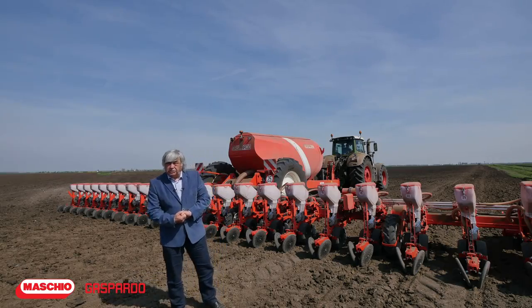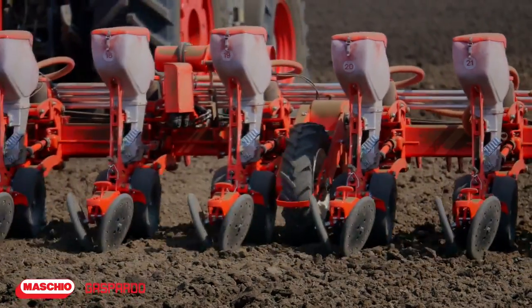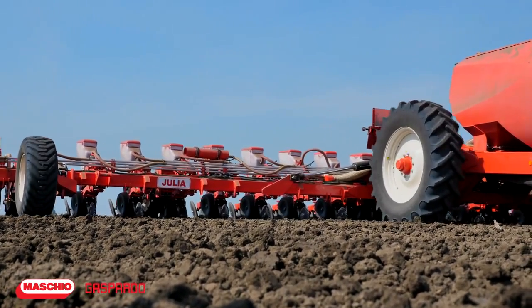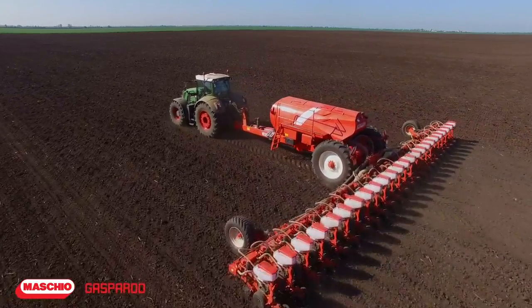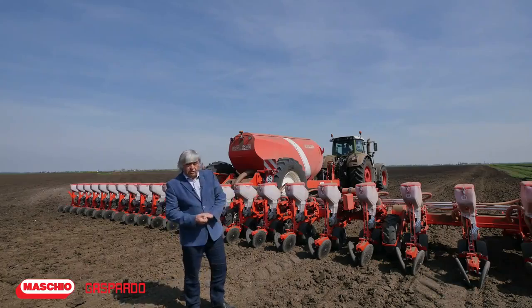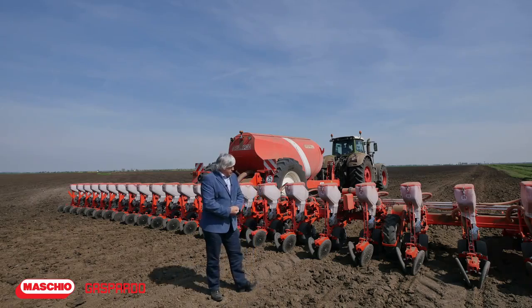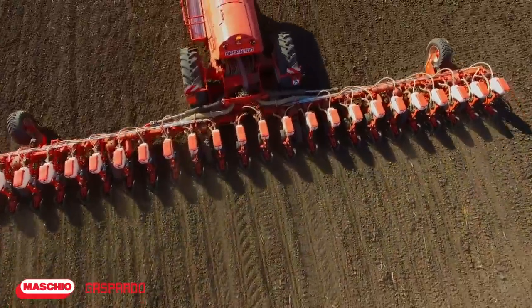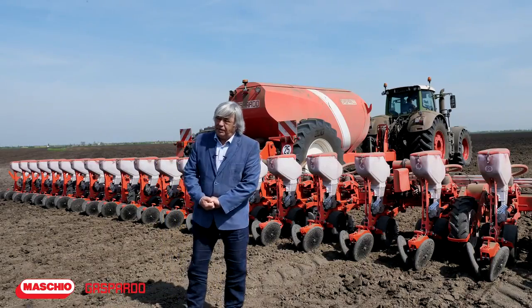Meaning that I can easily seed about 150 hectares per day, the trend being such that the machines have to be as large, as high-performance, as automated and computerized as possible, so that in the end, we may reduce the number of machine operators working the fields. Until now, we've been working with three 16-row seeders — we'll reduce their number to two, because this is the first seeder and I intend to buy another one of this size. I have seen even larger ones, respectively of 35 meters — those were produced for the Russians, because they have farms of about 100,000 hectares.